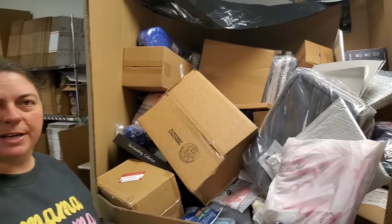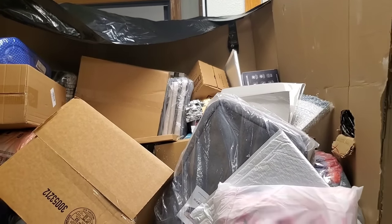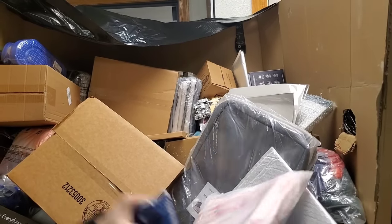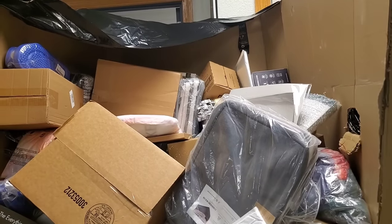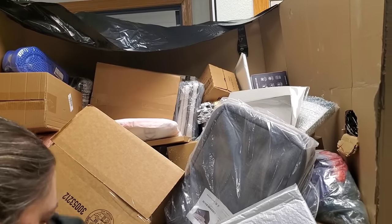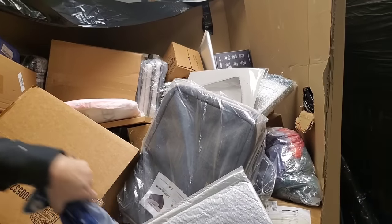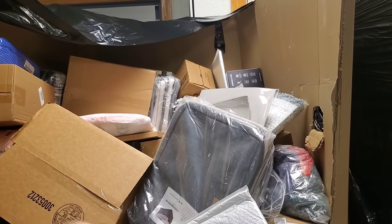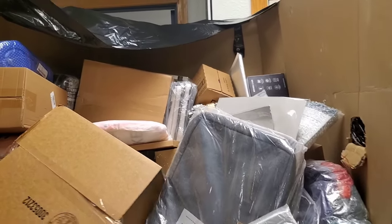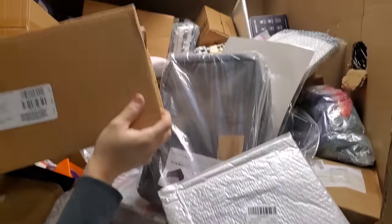These pallets are kind of layered. What I think happens is when they're in the Amazon warehouse and they're discontinuing an item for a number of different reasons, they just start throwing them in the pallet. You can tell — if they had 20 of this to throw in, then 13 of that, they kind of get layered as they go. As we dig lower in the pallet, you'll start seeing more different things.